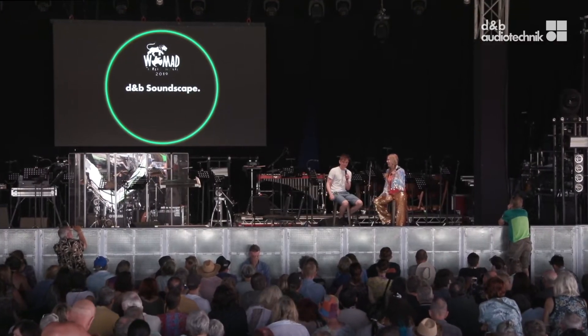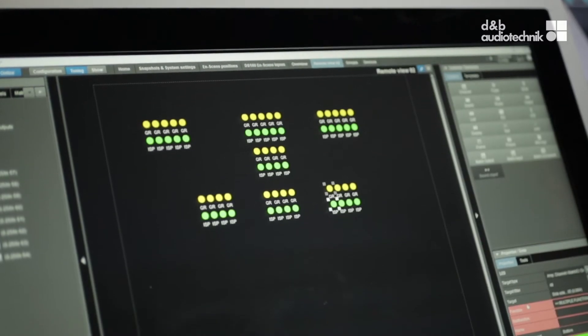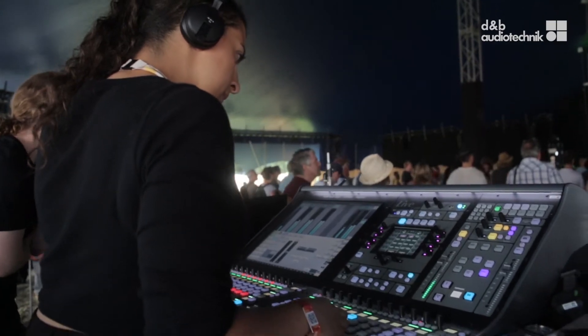One great feature of the d&b system is you can choose to use it as a standard stereo system, but if you delve a little deeper and use the Soundscape potential, it opens up a kind of new listening experience. It's quite flexible, quite adaptable — a really nice user interface that engineers can walk up to and immediately understand what's going on.